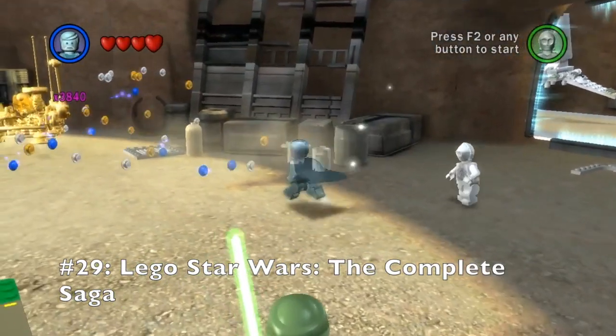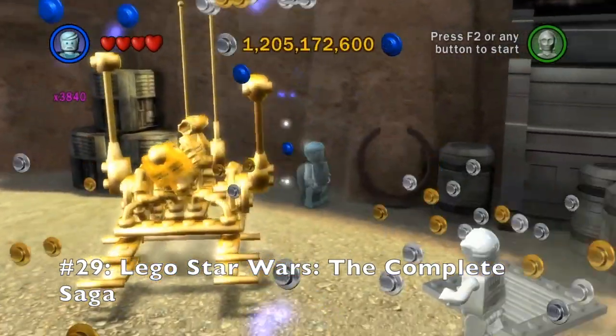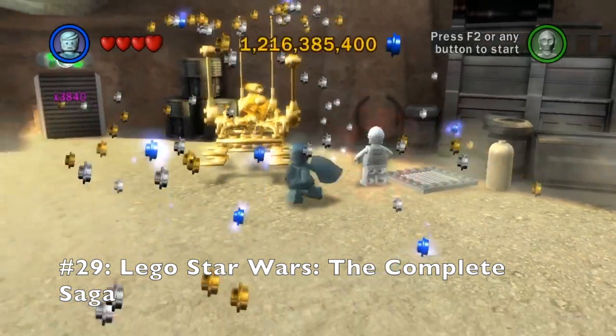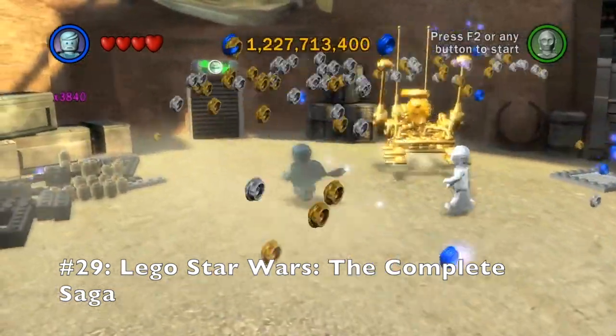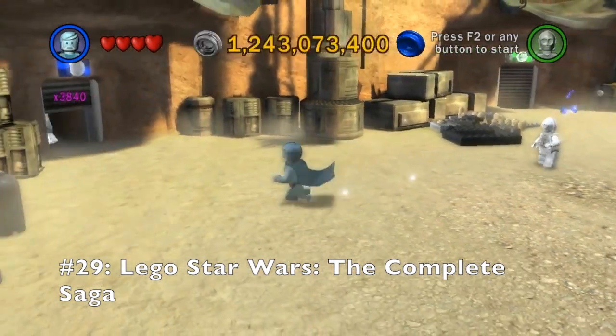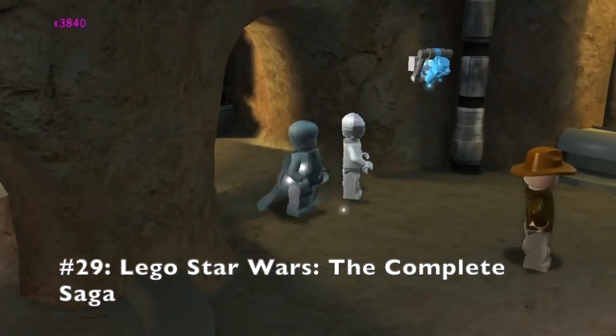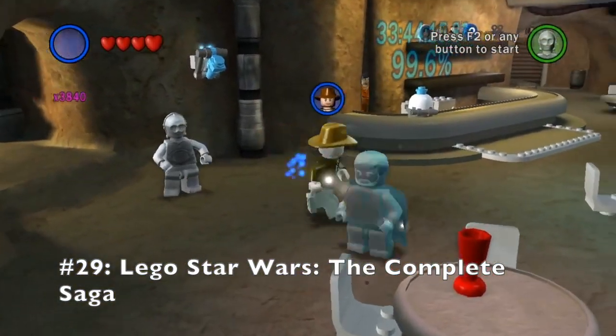Next up at number 29 is Lego Star Wars: The Complete Saga. While I specifically prefer the Wii version of Lego Batman 2, this game I have beaten on the Nintendo DS, the PlayStation 3, PlayStation 2, and the Nintendo Wii. That alone says so very much about what I feel about the game.